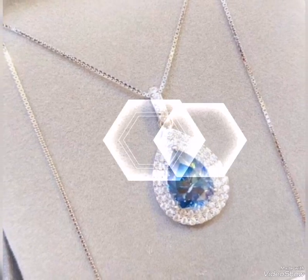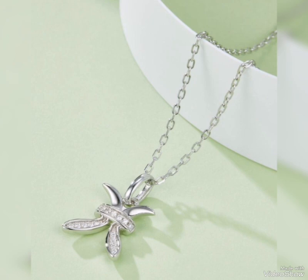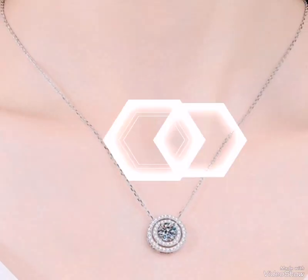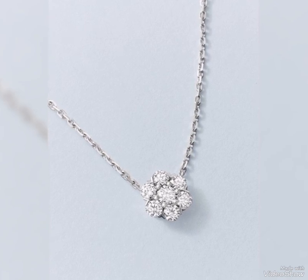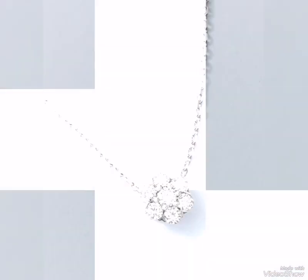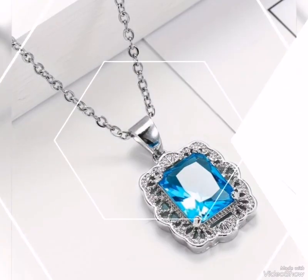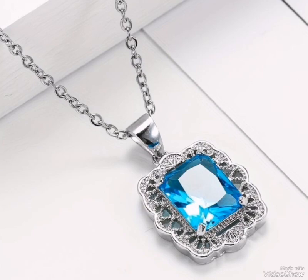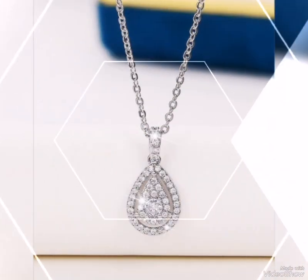Assalamualaikum friends, welcome back to my channel Glamour Girl. How are you all? I hope you all are fine and always happy. Today's video is related to latest and stylish silver pendant and silver necklace design ideas for party wear, casual wear, and office wear — three types of beautiful stylish silver locket and pendant.